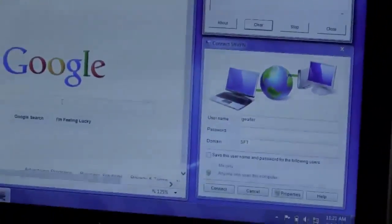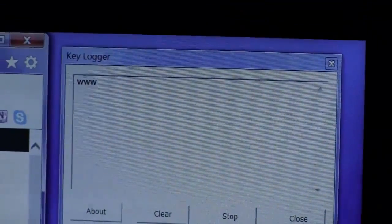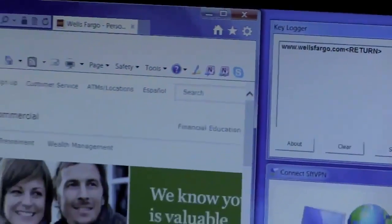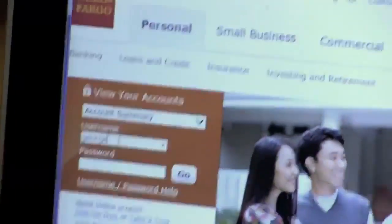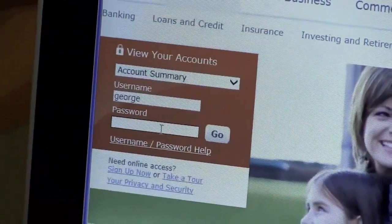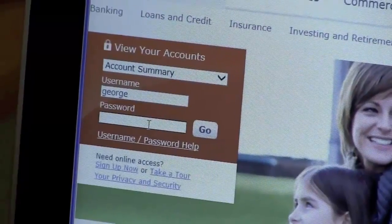I'm going to go to my bank, which happens to be Wells Fargo, and you watch the keylogger as I'm typing. As you can see, the keylogger now knows where I bank. Now I'm going to put in my username and play George. Most people think that the password box on the bank is encrypted — it isn't. It's only obfuscated; it just puts asterisks to stop a shoulder surfer. But up here in the keylogger, you'll actually see what I type. I'll use the password 'password' as an example.